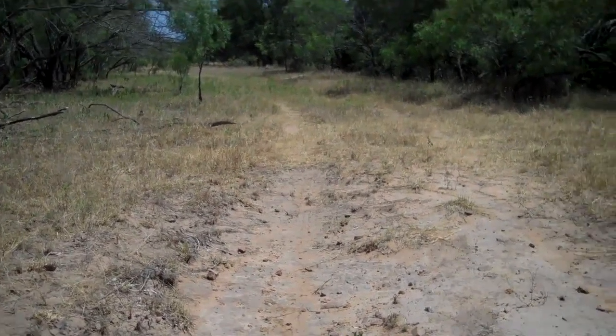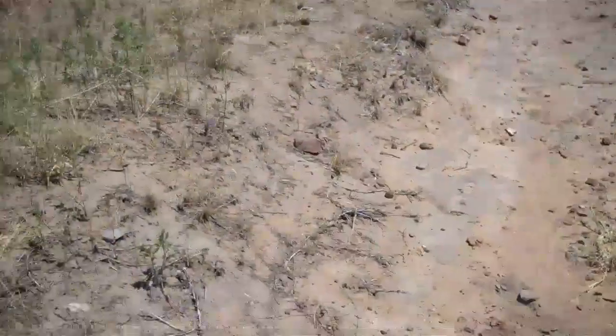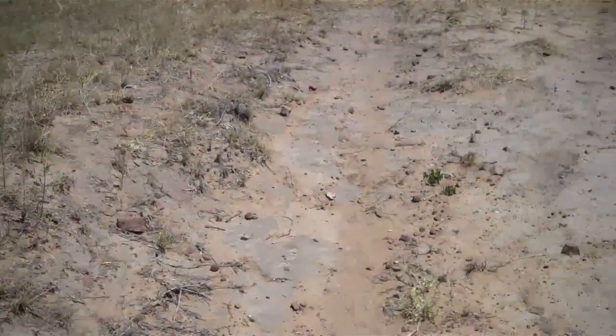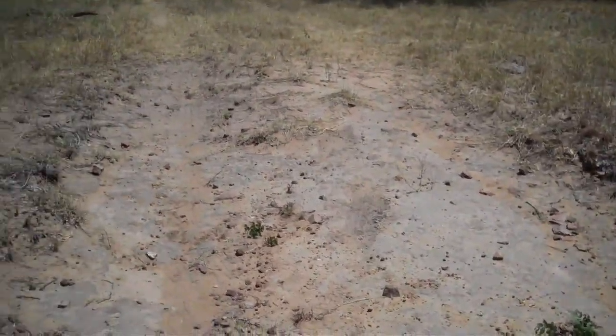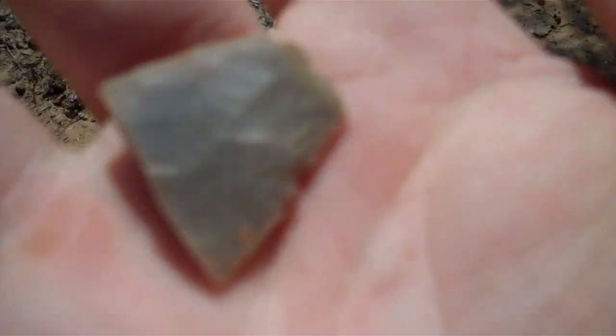This is Finder Corner, and this is an arrowhead hunt at my deer lease. We just started looking in this one campsite where I found that broken one with the tip still next to it. And right over there I found that tip just now — it's right here — probably just a part of an Ellis tip with just like a midsection or something.